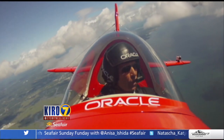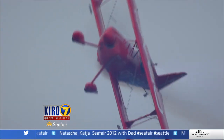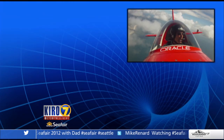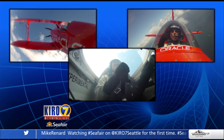The centrifuge is probably my signature maneuver at the air show. The reason being, it's very, very traumatic. For the Science of Seafair, Sean Tucker fired up three cameras on a special flight for Cairo TV to get you the inside story of how he pulls off this move.